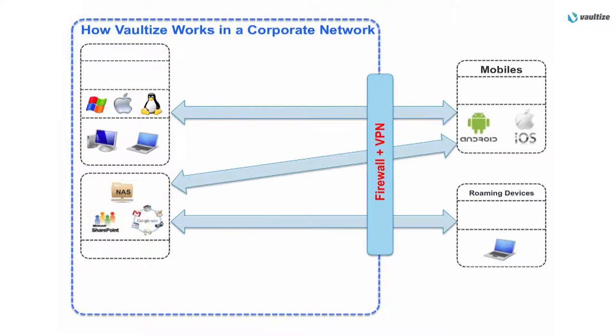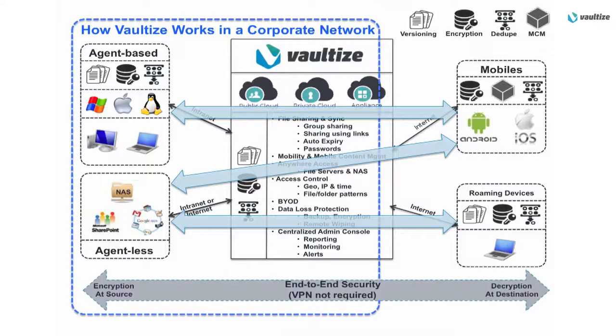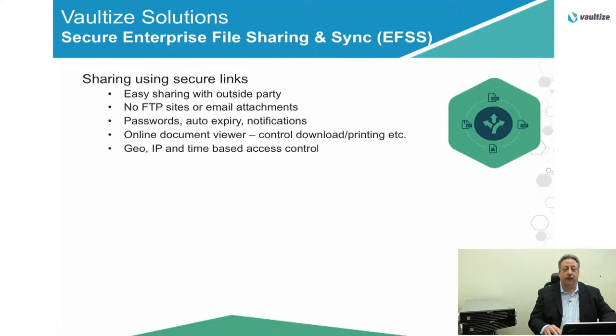Now let's go back to our corporate network diagram. To be able to have end users access data from outside the firewall requires a VPN. We know that VPN can be costly and potentially difficult to administer. With Vaultize, you can eliminate the need for VPN because we're going to provide that secure access through the Vaultize server. With secure file sharing and sync, sharing data with outside users can be as simple as using a secure link, making it very easy to share your data. No FTP sites or email attachments. You can set passwords, auto expiry dates, or even send notifications for outside users to understand the data is available.